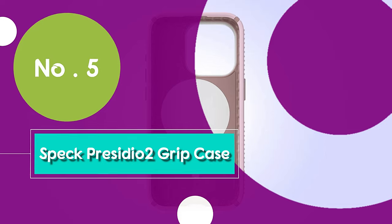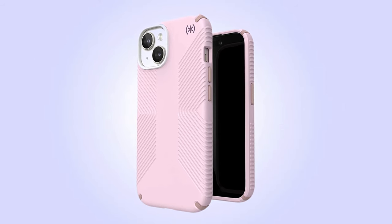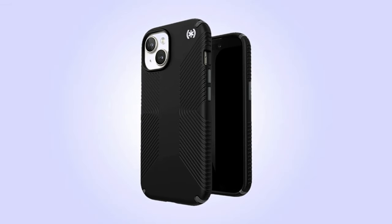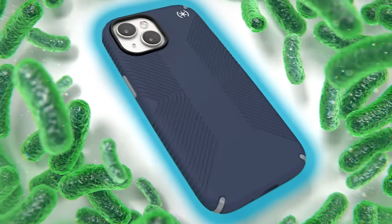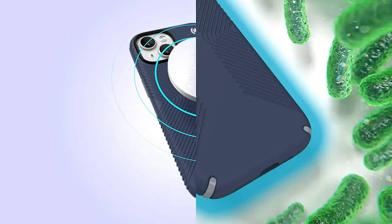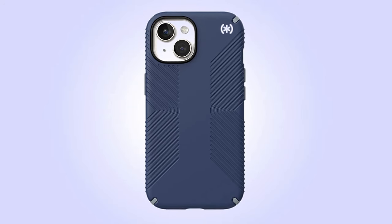Number 5: the Speck Presidio 2 Grip Case for the iPhone 15, our premium pick for the ultimate protection. This case strikes a perfect balance between slim and rugged, crafted from a special rubber that's tough and offers an impressive 13-foot drop protection. Check out these inverted grips — cleverly designed to keep your phone securely in your hand, preventing heart-stopping drops. It's also MagSafe compatible, so you can easily snap on all your favorite MagSafe accessories. When you want style, protection, and functionality all in one, the Speck Presidio 2 Grip Case is the way to go.